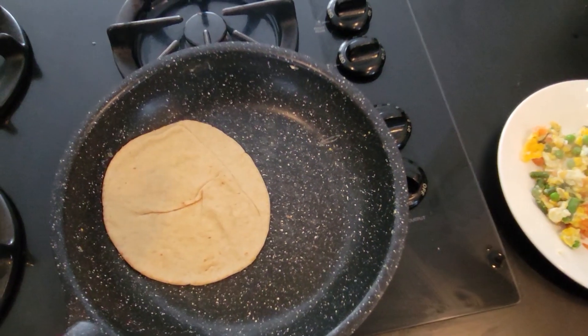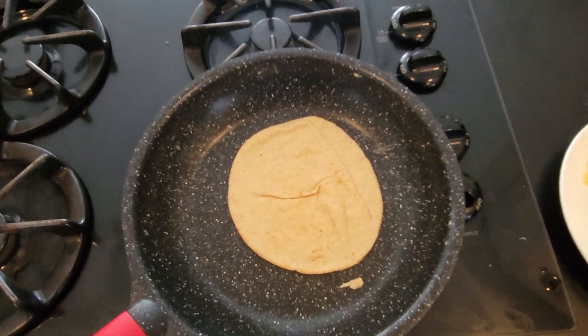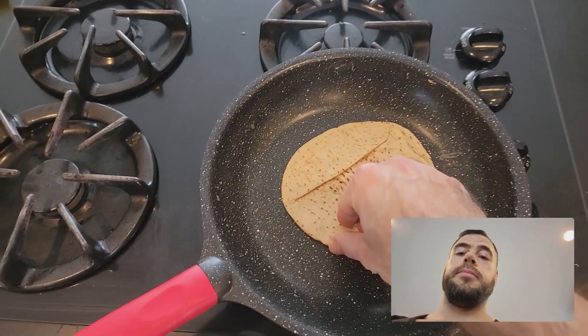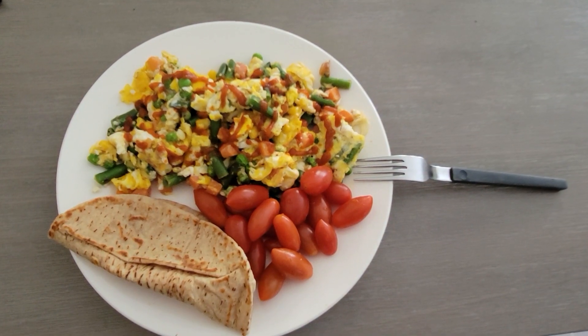Now this right here is the main ingredient: Joseph's pita bread. It's only 60 calories, got a ton of protein, ton of fiber, and I use it pretty much every single day — whether it be a wrap or adding it to my breakfast, lunch, or dinner. It's low calorie and amazing for weight loss. You throw it on the pan, wait, let it toast, then flip it. That's meal number one.